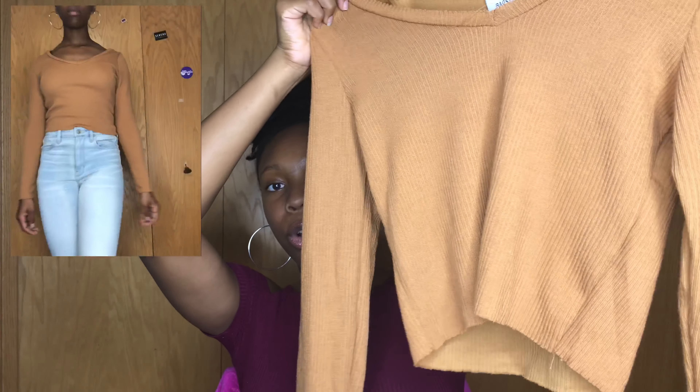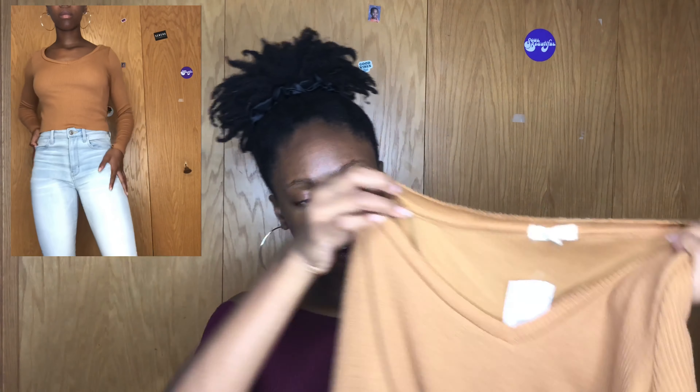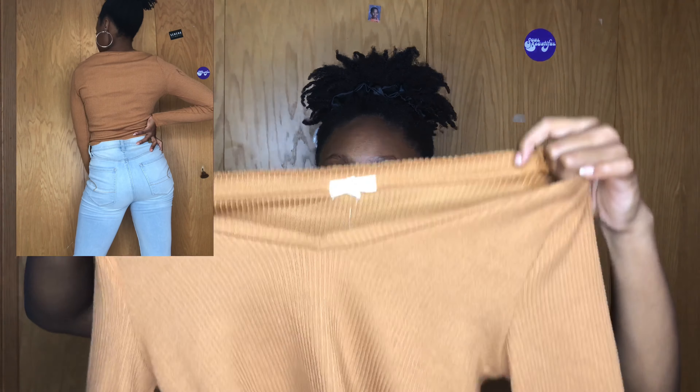Next is this nice brown earth-tone shirt. It's a little V-neck, kind of loose but still fits well. I think it's really cute paired with those light wash jeans I showed earlier. I really like earth-tone clothing and want to start getting more pieces like this. It was $5 — normally $13, but there was an $8 discount.